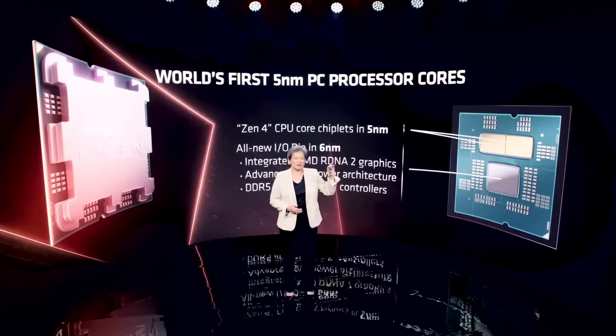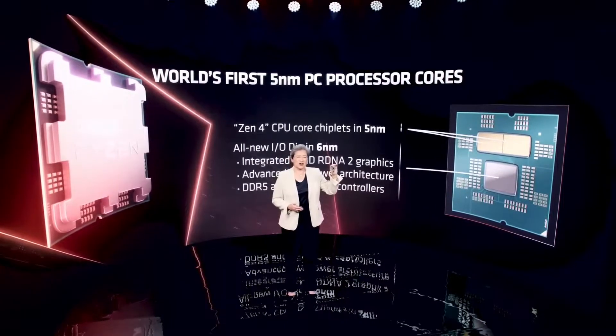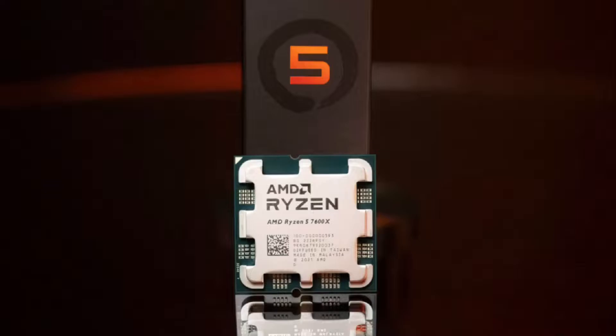Hello everyone, this is Faim from Awesome Tech Gaming Pro. I hope you all are well. AMD Ryzen 5 7600X stock and 5.6 GHz overclocked CPU benchmarks have leaked out, and it's on par with the i9-12900K in single-threaded tests.